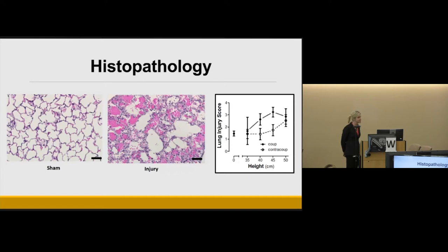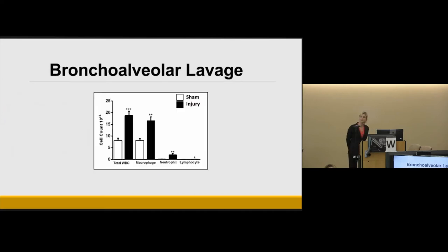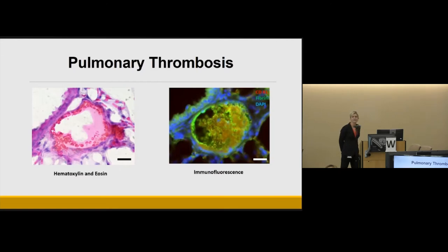Composite histology scores were elevated on both the right (coup) and left (contrecoup) sides of injury, with the greatest injury on the coup side. Bronchial alveolar lavage fluid showed elevations in total white blood cells, macrophages, neutrophils, and lymphocytes consistent with immune cell recruitment. On close examination of the arterial vasculature, an interesting acellular proteinaceous material was found associated with the vessel wall, suggestive of thrombosis.